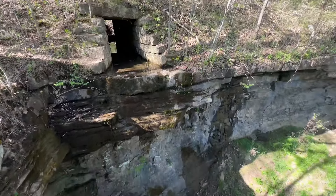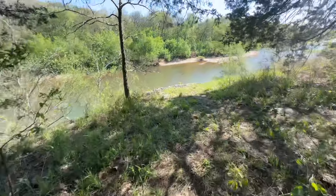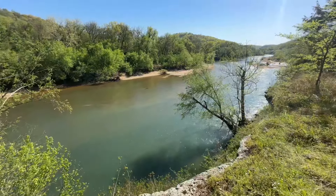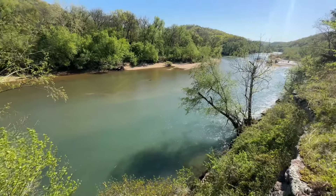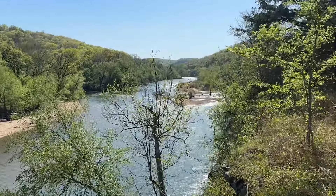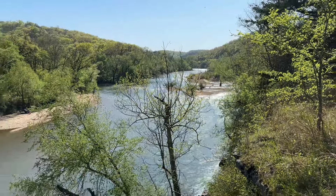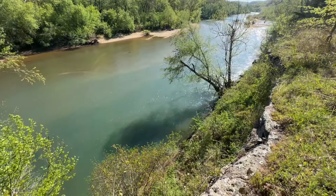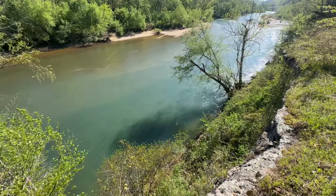Oh look — a culvert! There's one of the culverts, built right on top of the bedrock. So the railroad grade runs longways, came down, and right here on top of this bedrock shelf they laid the culvert. What's crazy is — don't get too close and collapse the top — you can still go right through it, and then it goes on down to the river.